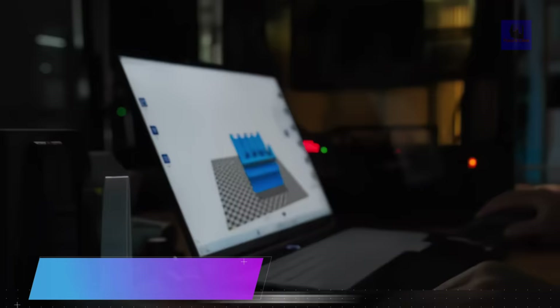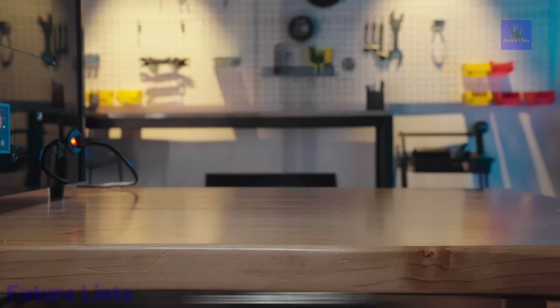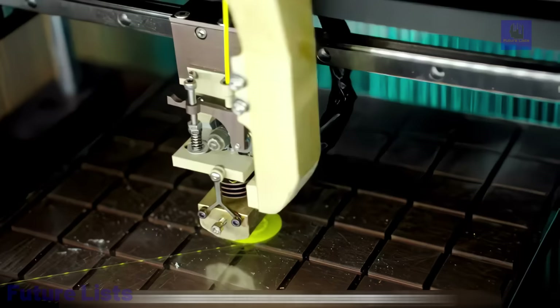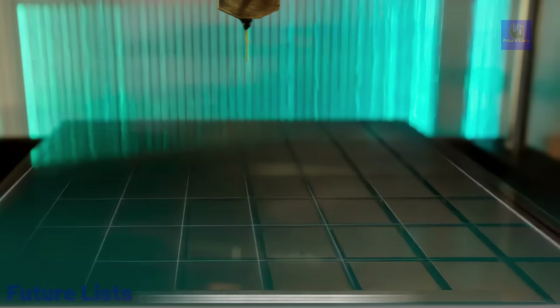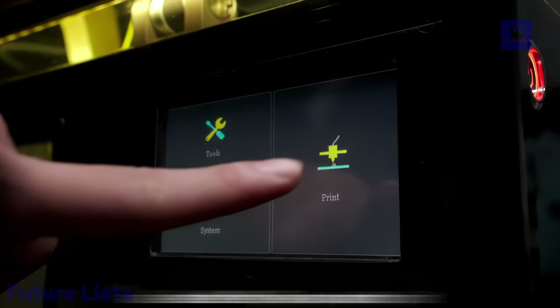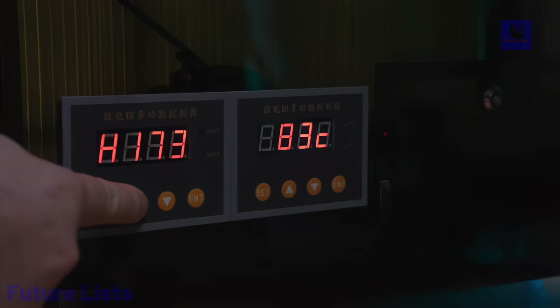Introducing the WisThink 560 degrees Celsius 3D printer, an industrial game-changer. This cutting-edge machine handles ultra-high temperature materials at 560 degrees Celsius, printing three times faster than competitors at a 30% lower cost. Its advanced system, featuring a pure copper heating block and tungsten steel nozzles, achieves precision at 0.05 millimeters. The integrated air cooling system ensures seamless printing at speeds up to 150 millimeters per second, preventing clogs.